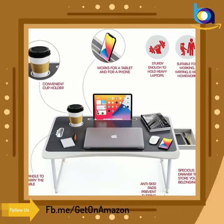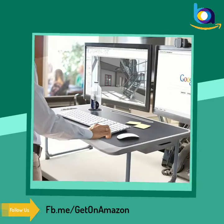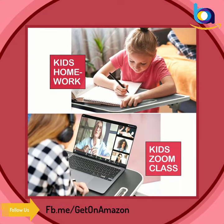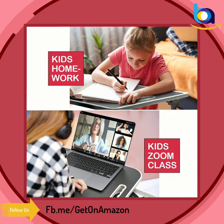This amazing laptop standing desk converter can be amazingly used as a stand up desk, foldable desk, portable desk, desk riser, desktop stand, or computer desk.